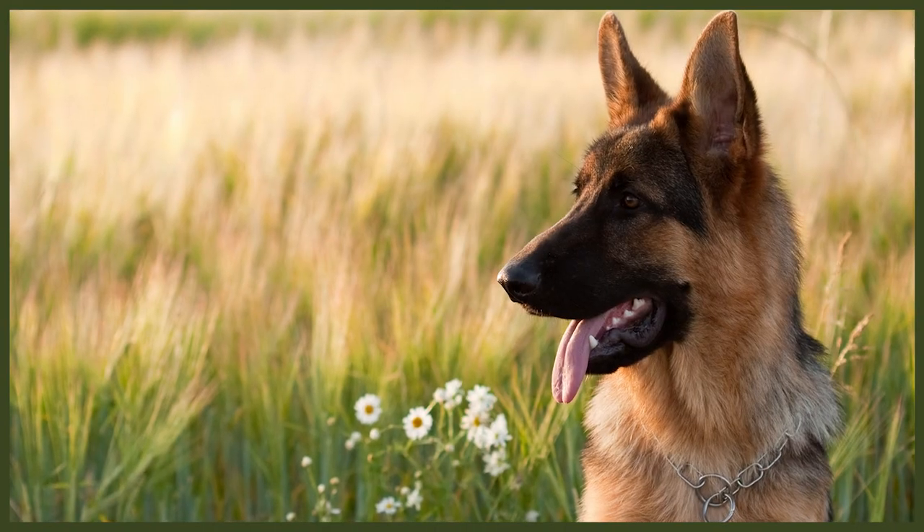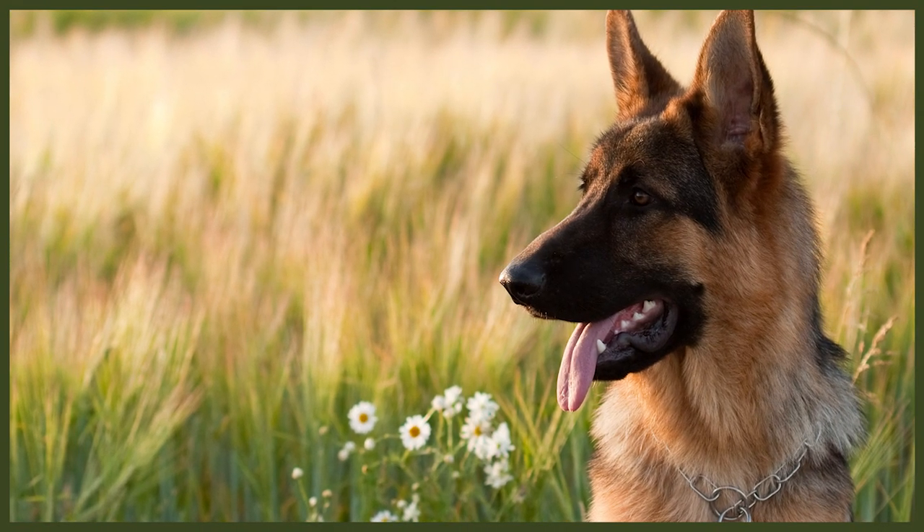So here we go, another quickfire webinar around dogs that pull on walks. It's definitely in the top three, maybe top five, most common concerns and questions that I get as a canine behaviourist when people are looking at behaviour modification — how frustrating it is to have a dog that pulls on walks. In this video, I want to give you a quick breakdown of my thoughts, theories, and approach when it comes to people having dogs that pull on walks.